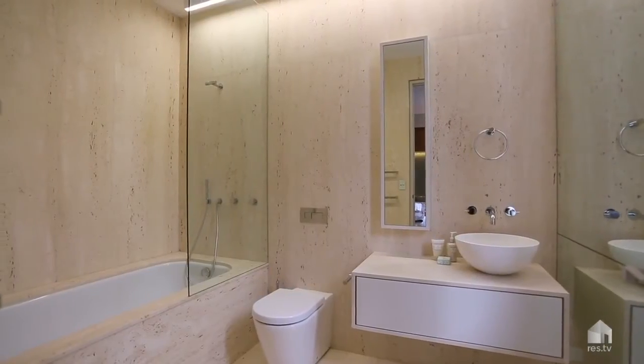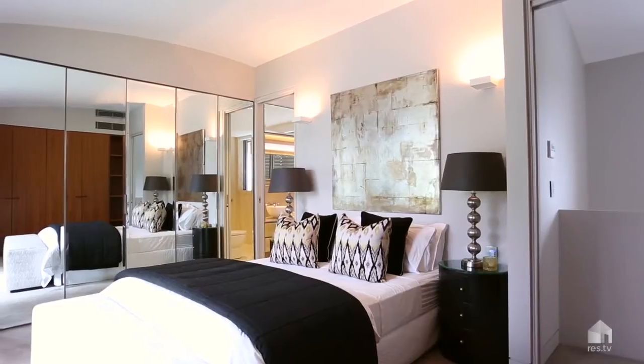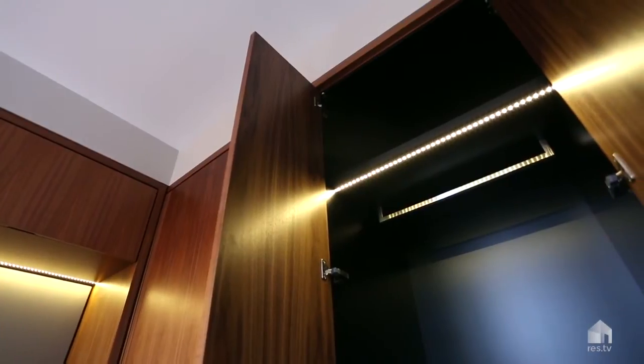The floors are travertine while the bedrooms are carpeted. The property offers three very good sized bedrooms, all with built-ins and bespoke joinery. Three bathrooms and two security car spaces.